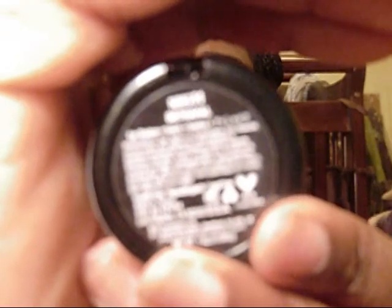I also picked up a new NYX matte shadow in the color Betrayal. It looks like this — and here's a swatch of Betrayal.